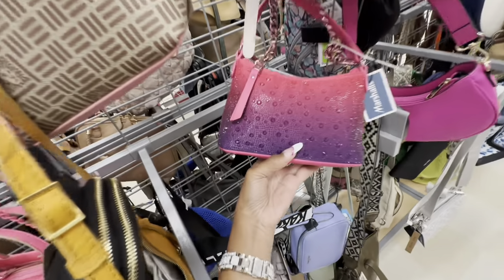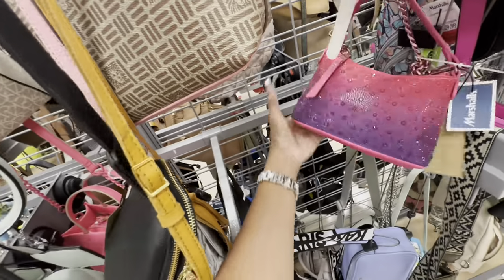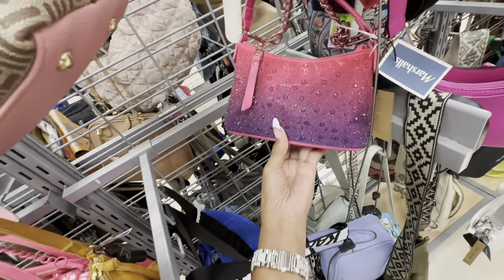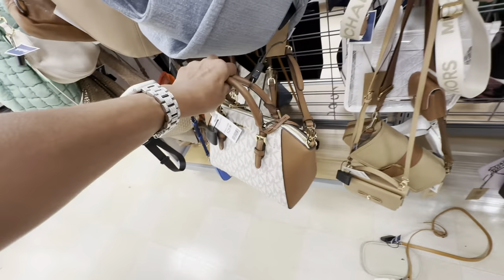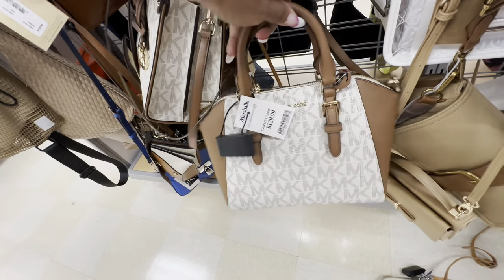Look at this Steve Madden — pink and purple nylon with rhinestone, it's a nice crossbody. Look at the strap. $60. This is a nice Michael Kors in vanilla and luggage — top handle, crossbody strap, pocket in the back, we have a dangle. This is $130.